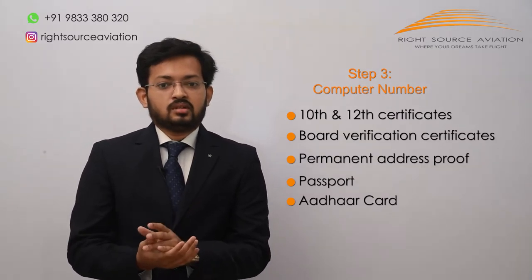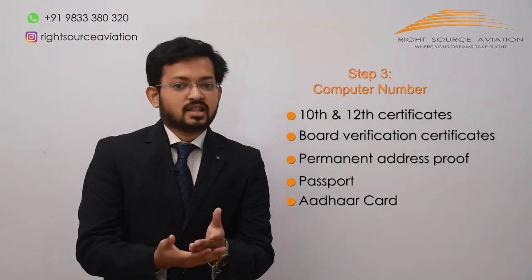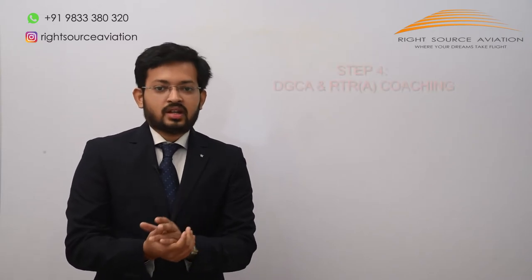Along with the relevant documents, apply for the computer number. The computer number is like a registration number which you will need to apply for DGCA exams. The list of documents is mentioned in the description.